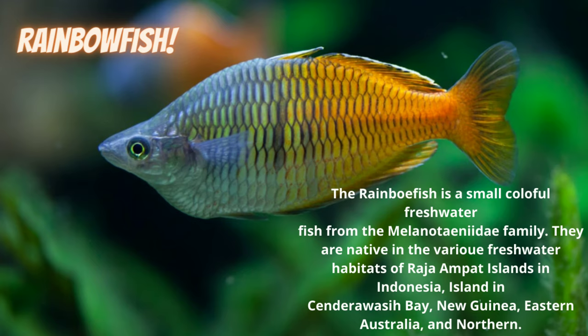Coming in at number three: the rainbow fish. I'm not going to take up a lot of your time with this beautiful specimen — just know they are very fast swimming fish with a lot of color. In addition, they grow to a good size that keeps most predatory fish from eating them, and that's why they are number three on my list. I'll give you guys a bit of time to read this information and then we'll move on to number two.